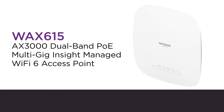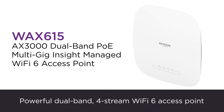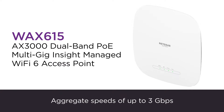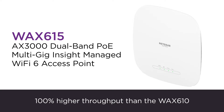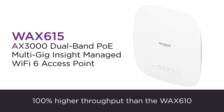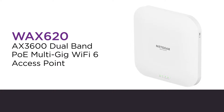Netgear's AX3000 Dual Band PoE Multi Gig Insight Managed Wi-Fi 6 Access Point, or WAX 615, features Wi-Fi 6 Release 2 technology, unleashing up to 2.4 GB per second of throughput on the 5 GHz band and allowing for 100% higher throughput than the previous generation, WAX 610.